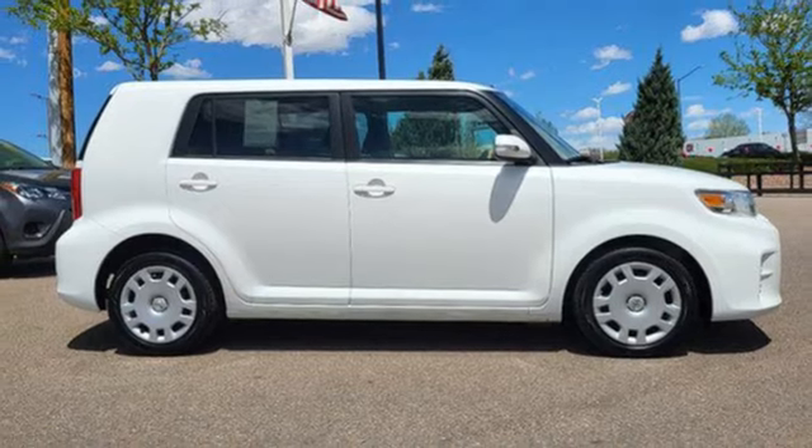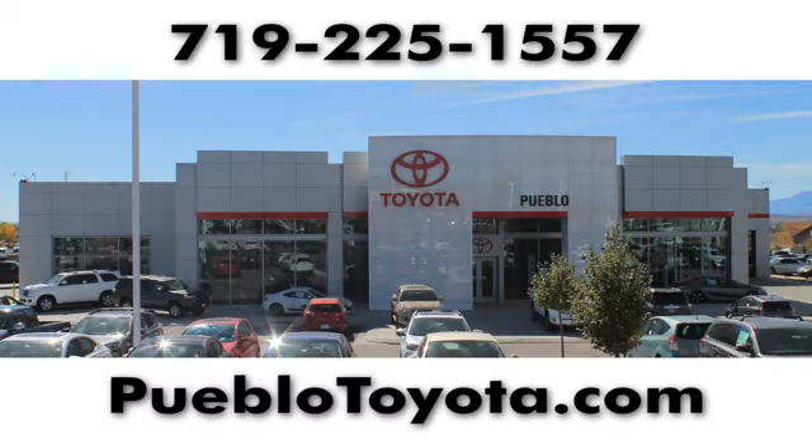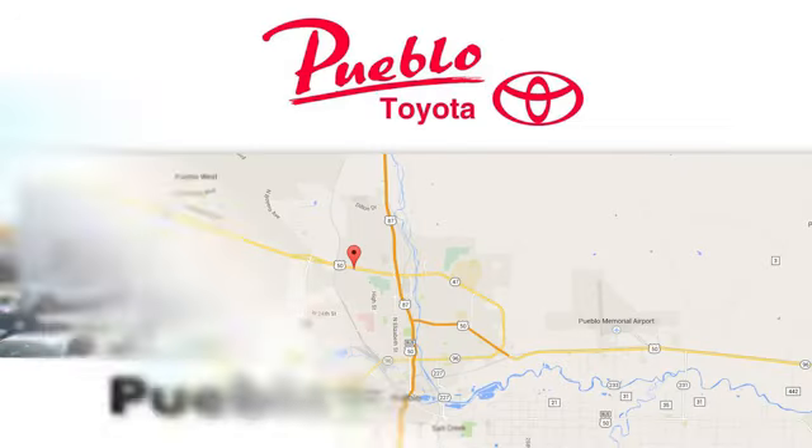Stop in for a test drive and make it yours today. You'll find it all at Pueblo Toyota. Call, click, or stop in today.